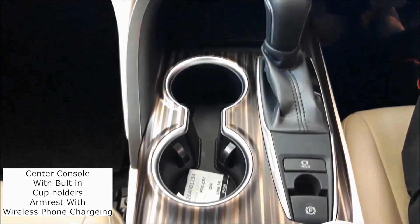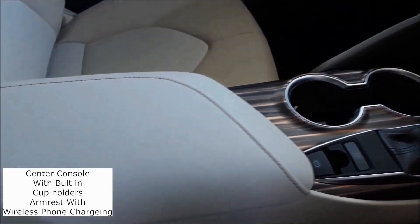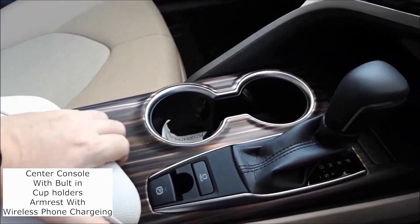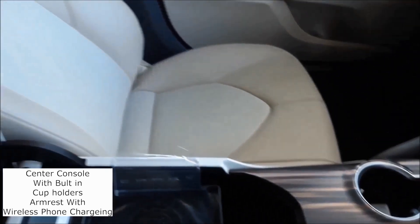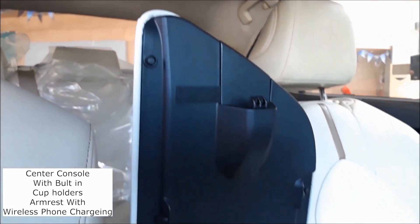The central console continues the theme with the wood effect. Two large cup holders, your handbrake, the hold facility. Armrest with deep pocket and wireless mobile phone charging.